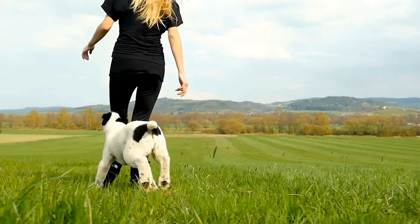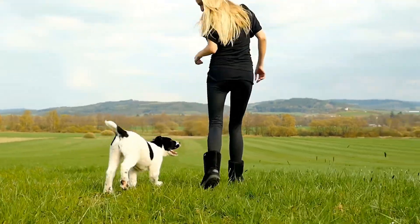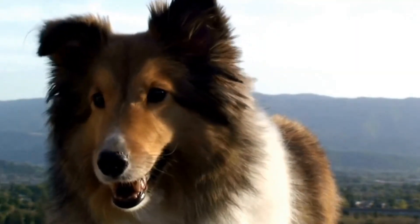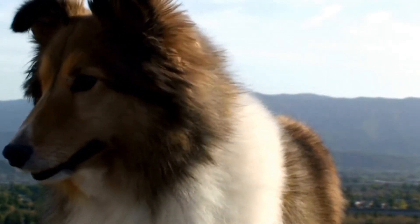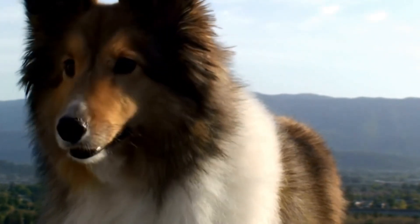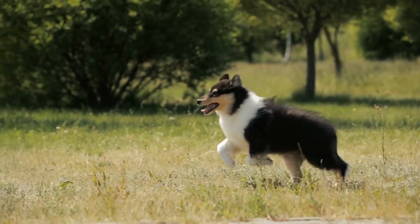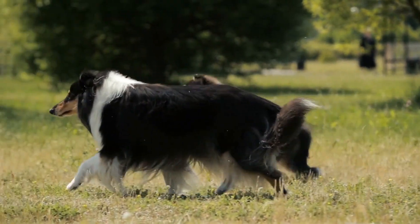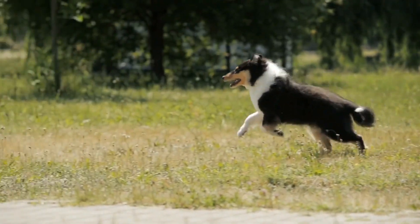In conclusion, Shetland Sheepdogs are highly intelligent and active dogs that require mental and physical stimulation to thrive. Engaging in these top ten fun activities for Shetland Sheepdogs will not only keep them entertained, but also strengthen the bond between you and your furry companion. Remember to always consider your Sheltie's age, health, and individual abilities when engaging in any of these activities to ensure they are safe and enjoyable experiences.